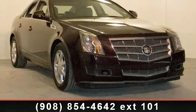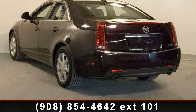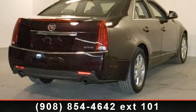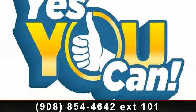Some of the top features included with this vehicle are AM/FM Stereo with CD and MP3 playback, Automatic Temperature Control, Steering Wheel Mounted Audio Controls, Power Steering, XM Satellite Radio, Overhead Airbag, and Rear Reading Lights.